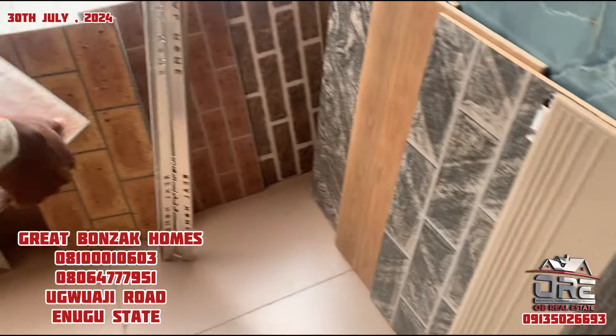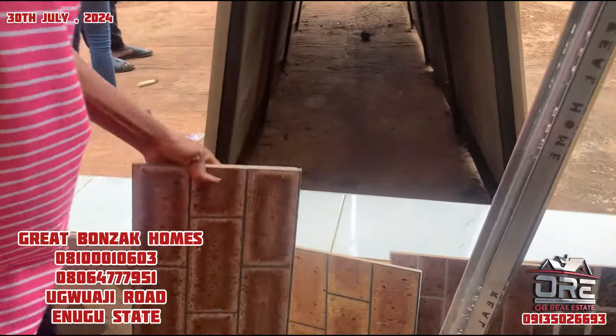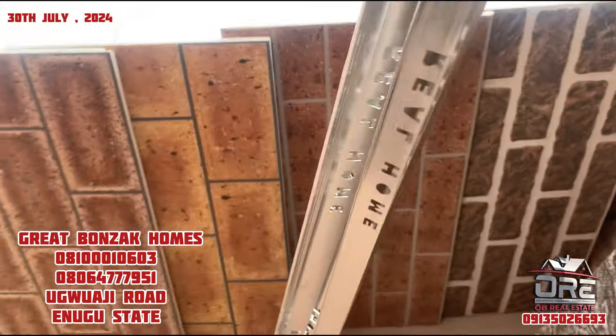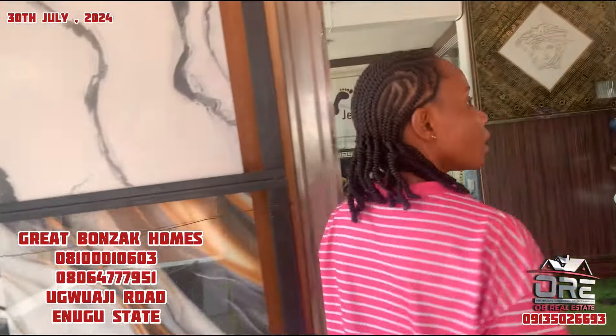This one looks like bricks - brick type. Is it foreign or Nigerian make? It's Nigerian make. So can we go inside and see what you have inside?